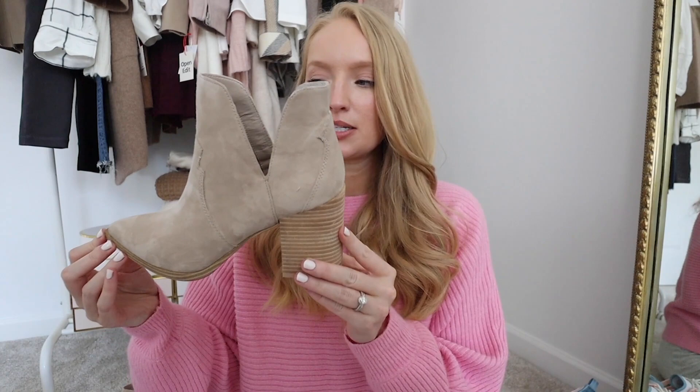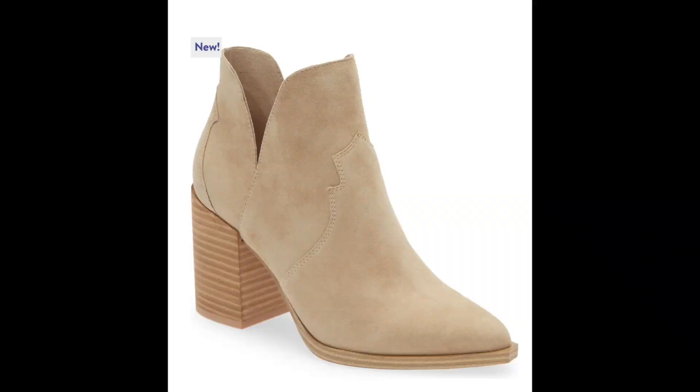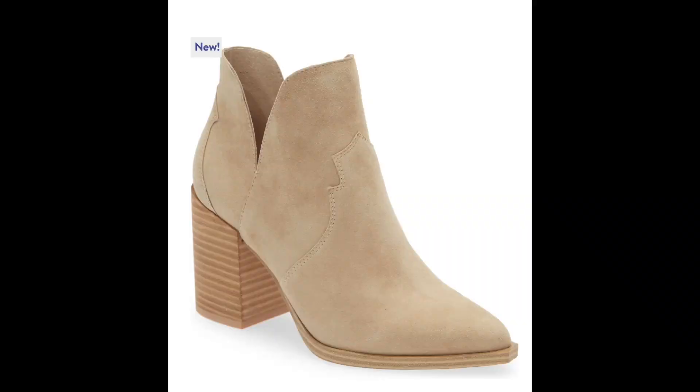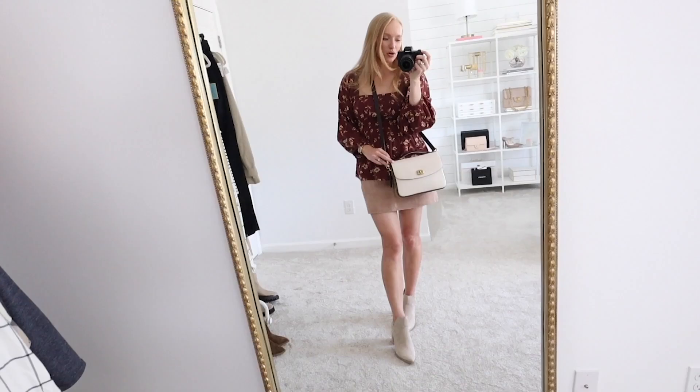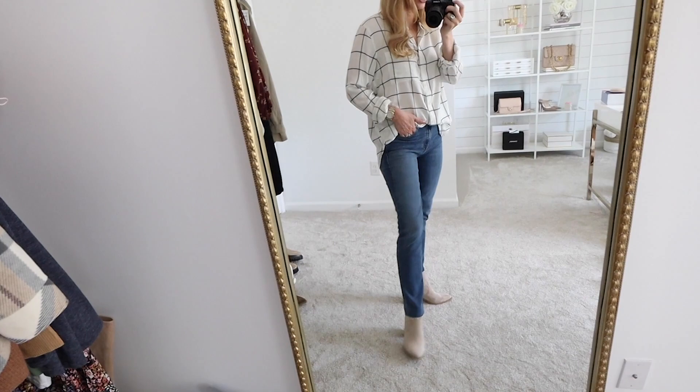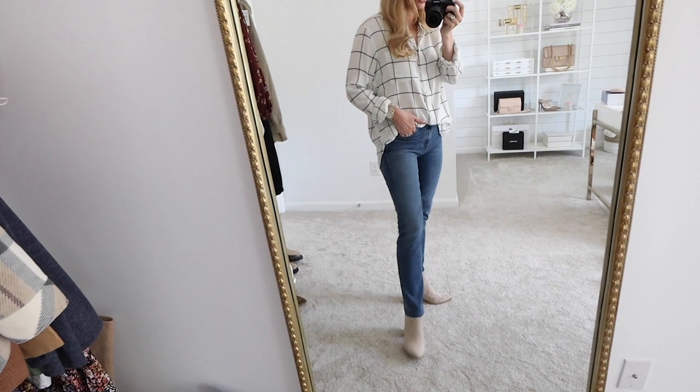Next is the Steve Madden bootie in the sale, and I'm really glad they didn't repeat the same bootie from years past. This one has a slightly more western feel. These are my personal favorite casual boots out of all the ones in the sale — it's really flattering on the ankle, super soft, and I love the color. This bootie is available in five different colors: sand suede, pink leather, chestnut suede, bone multi, and black multi. It also has a pretty substantial blocked heel, making it very comfortable and easy to walk in. The heel is 3.5 inches with a four inch shaft.